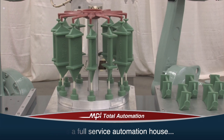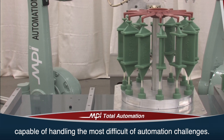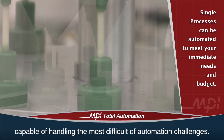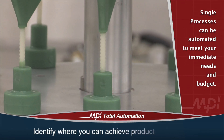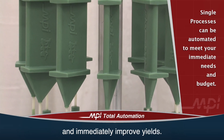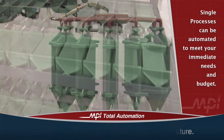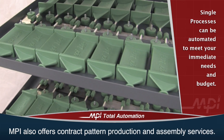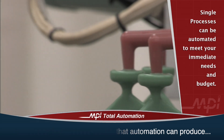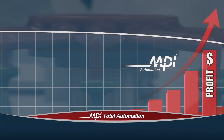MPI is a full-service automation house capable of handling the most difficult automation challenges. Single processes can be automated to meet your immediate needs and budget requirements. We will work with you to identify where you can achieve productivity gains and immediately improve yields. Additional processes can be automated in the future.